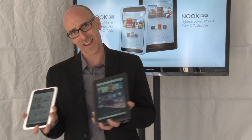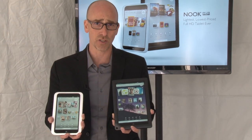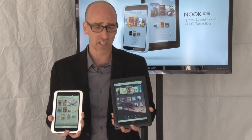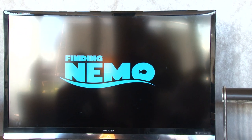Hand it to Junior, he's got his profile. Hand it to Mom, she's got her profile. Lots of books, as always, with Barnes & Noble. They've also got a new video service in there, so you're going to get rented movies, streaming TV shows and movies.